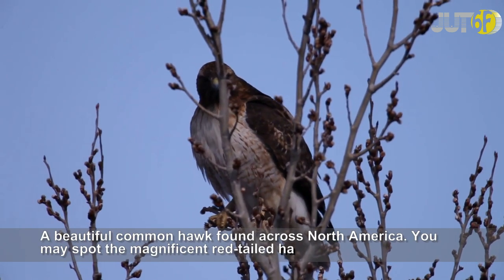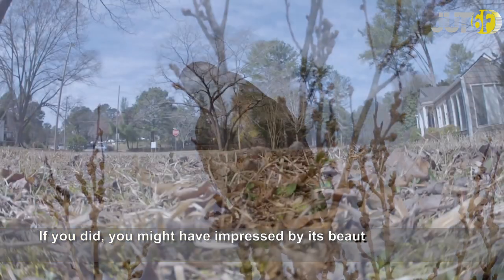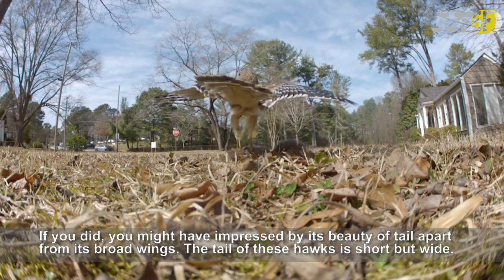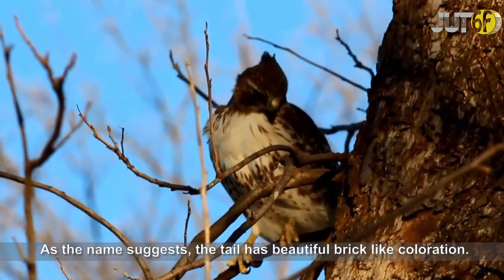A beautiful common hawk found across North America. You may spot the magnificent red-tailed hawk soaring high in the sky. You might be impressed by the beauty of its tail apart from its broad wings. The tail of these hawks is short but wide. As the name suggests, the tail has a beautiful brick-red coloration.